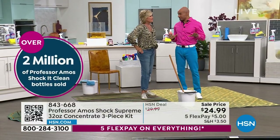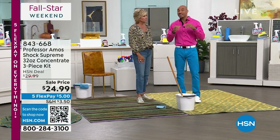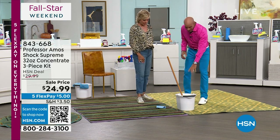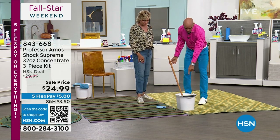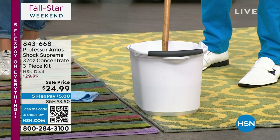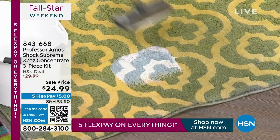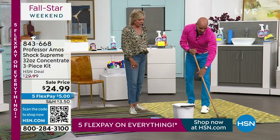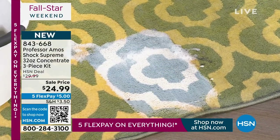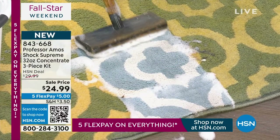Let's get one thing straight — no soap, no bleach, no ammonia. This is a proprietary formula. It really works by attacking the molecular structure of stains. Take a quarter cup of Shock It Clean into a gallon of water, agitate for 10 to 15 seconds. It makes a lot of foam. Apply it right to the carpet — look at how much color comes out.